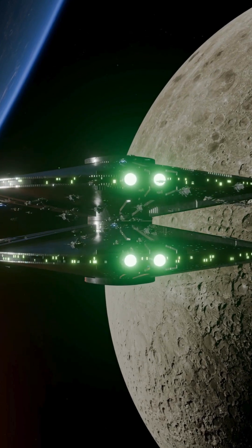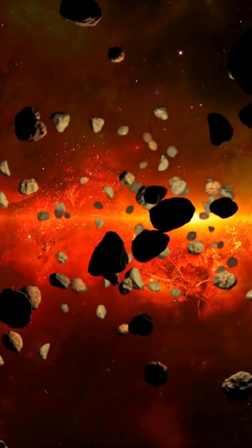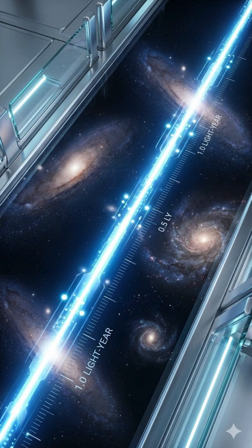Measuring distances in space sounds impossible, but trust me, it's one of the coolest things we've ever mastered. When scientists measure the universe, they don't use kilometers — they use light years: the distance light travels in one year. That's 9.46 trillion kilometers in just one unit.